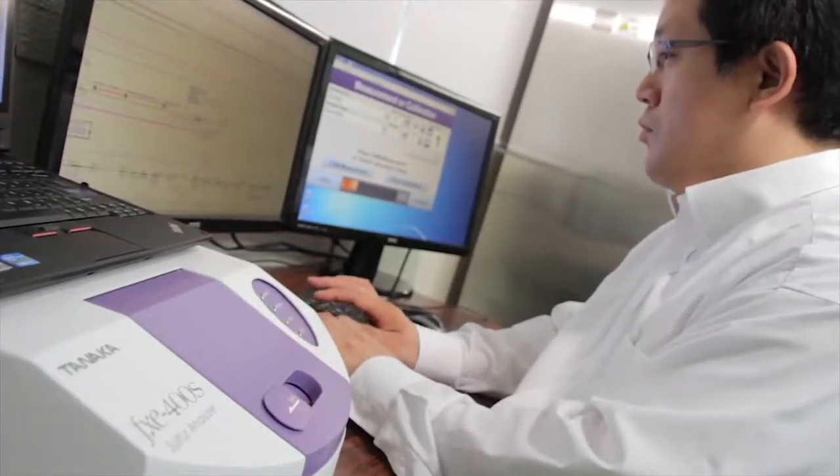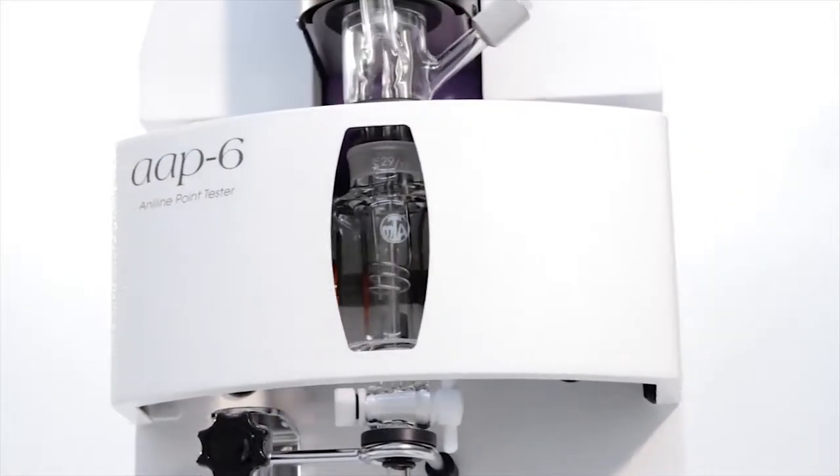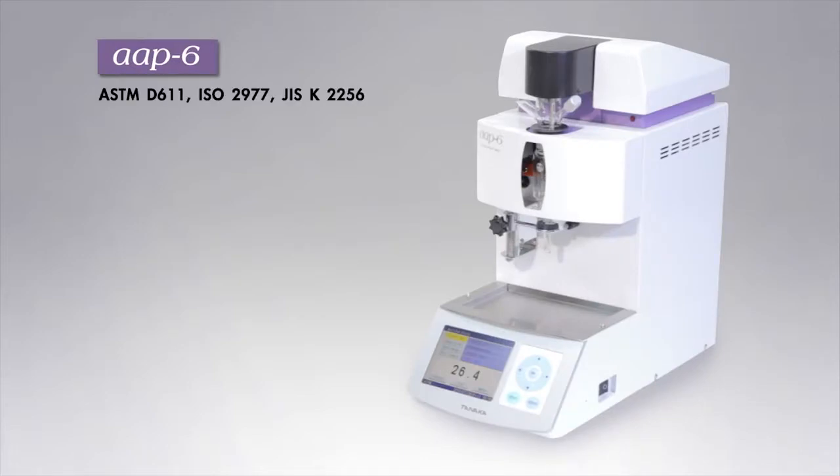As a result of enormous trial and error in the development process, the new Aniline Point Tester Model AAP6 has been realized. Let us explain the features of the AAP6.